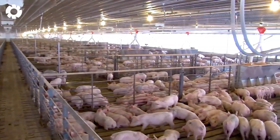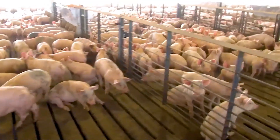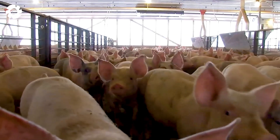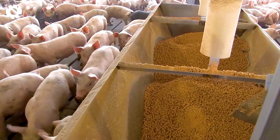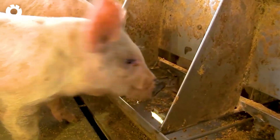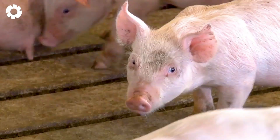In modern farms across Europe, automated systems precisely calculate and distribute feed to each pig, helping them grow uniformly and healthily. As a result, the pork produced is not only nutritious, but also meets Europe's strict food safety and hygiene standards.